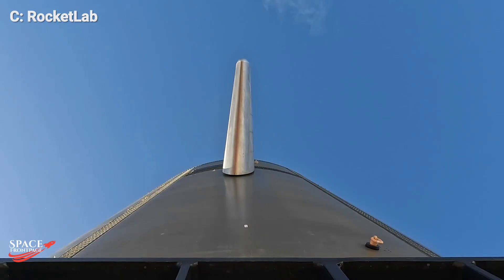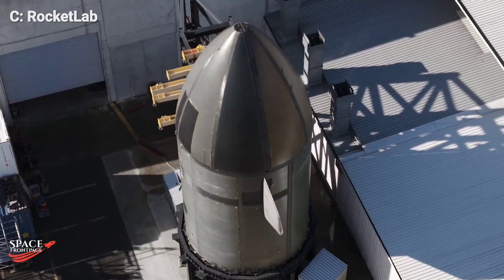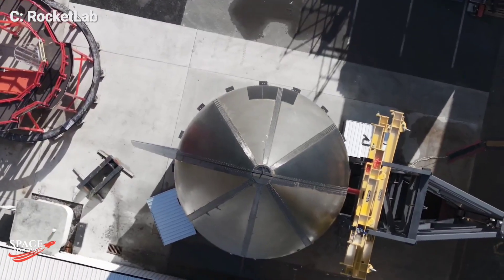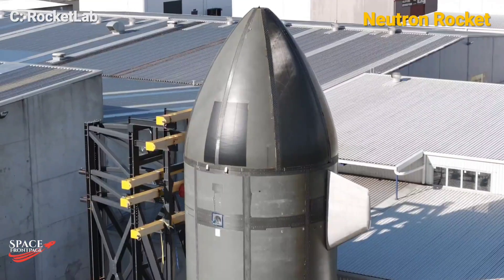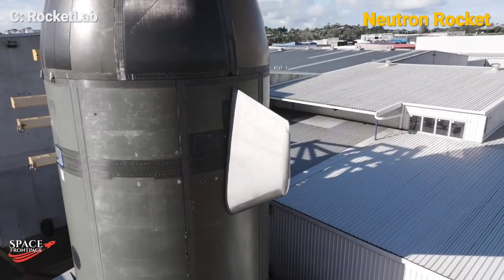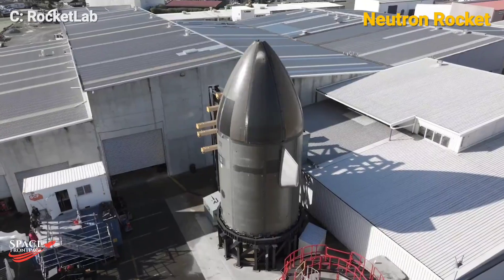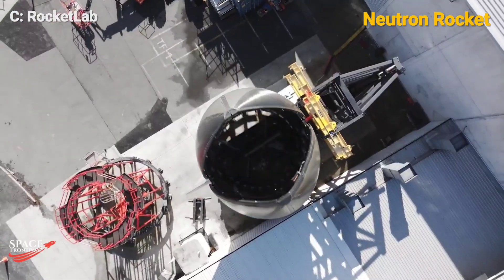Rocket Lab is making significant strides in the space industry with its upcoming Neutron rocket, a medium-lift reusable launch vehicle designed to cater to both commercial and government missions. With its innovative fairing design, Neutron is set to redefine cost-effective and reliable space access. Neutron is built to deploy mega-constellations, deep space missions, and national security payloads.